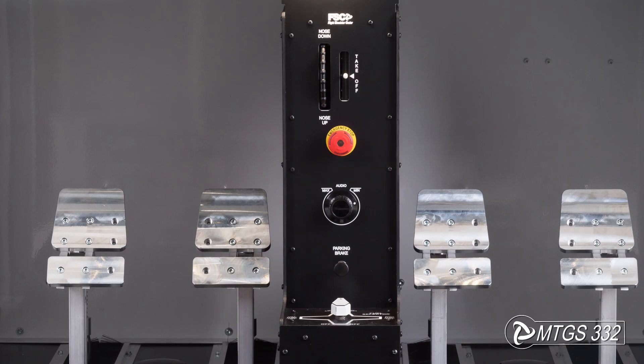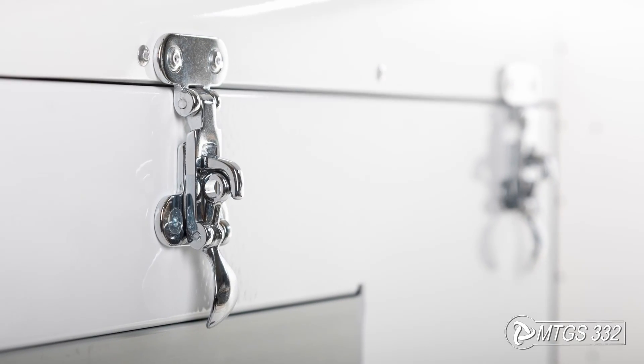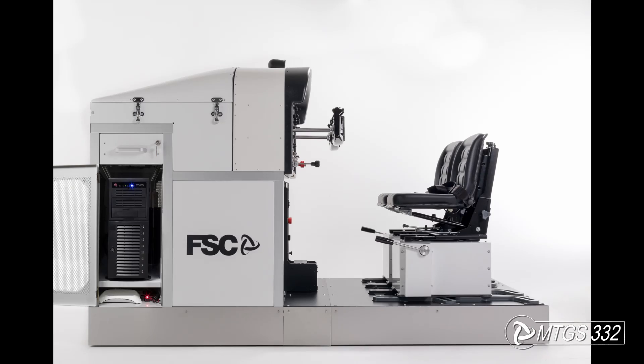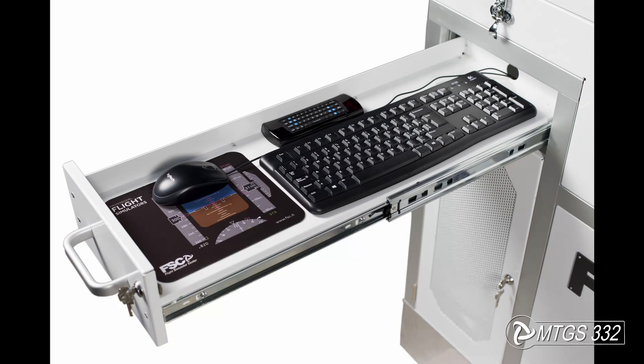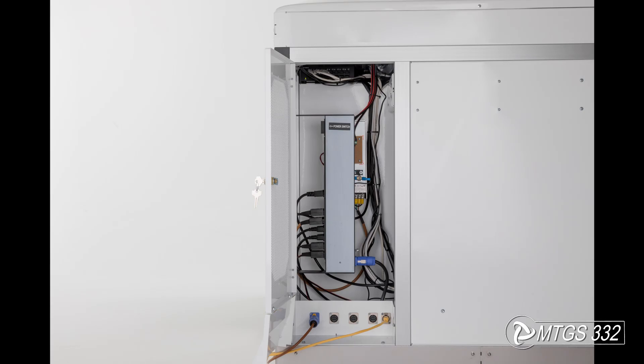The emergency stop button of the dynamic control loading has been placed within easy reach for both pilots. In case of maintenance, the flight console hood is closed with chrome hinges for quick access to the internal mechanics and electronics, whilst the front of the main PC is located behind a ventilated door on the left side of the cockpit, and right above it there is a compact sliding workstation with mouse and keyboard.